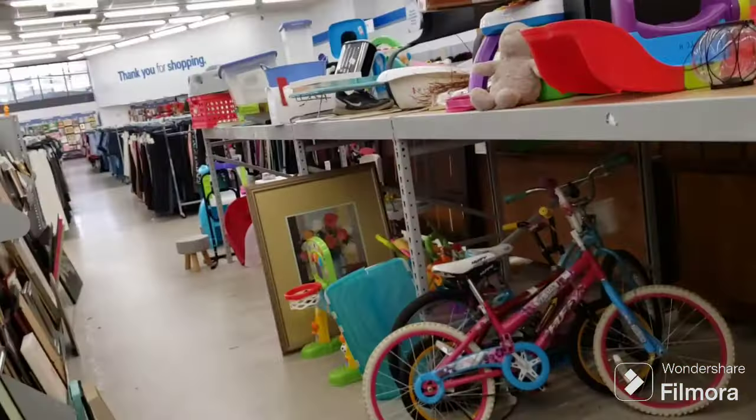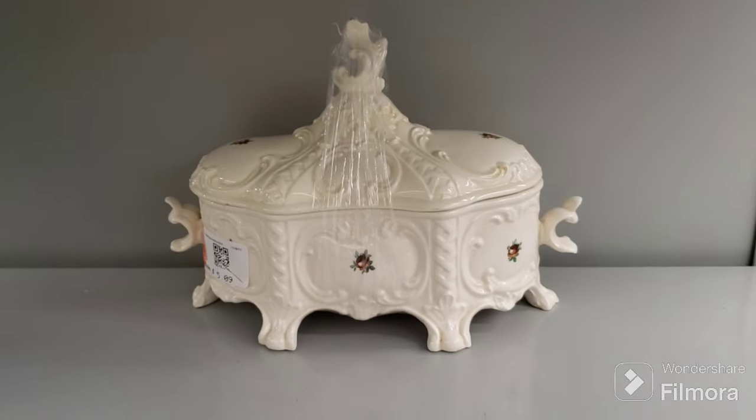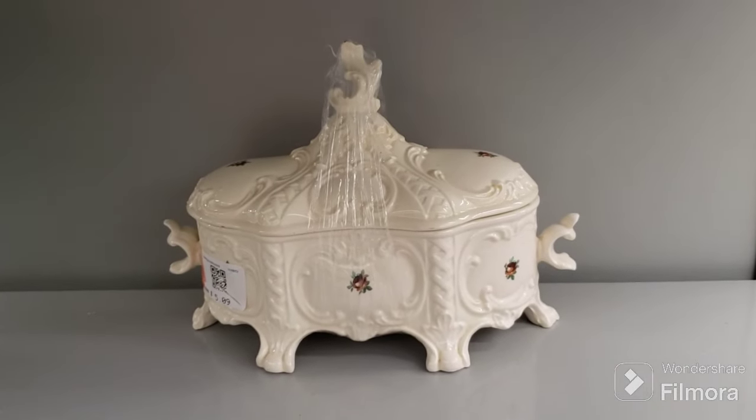I'm in Goodwill. I already have a couple things in my cart. There's a pretty item here for $5.09, but I have no use for it — that style doesn't go well for me.